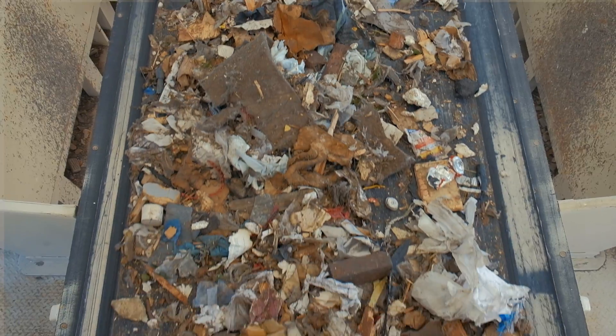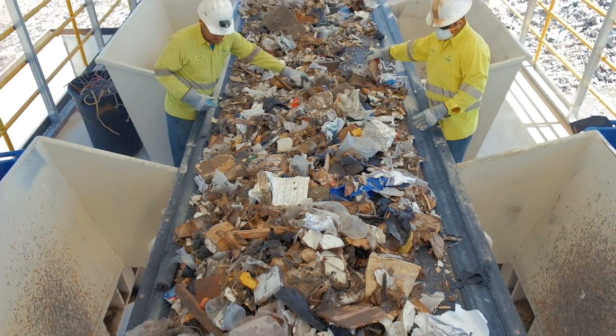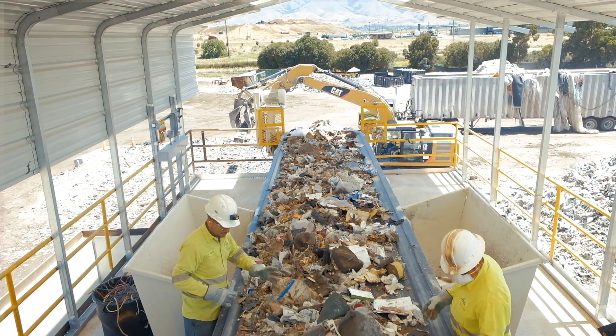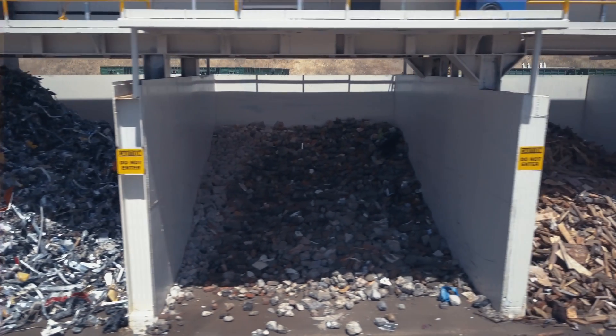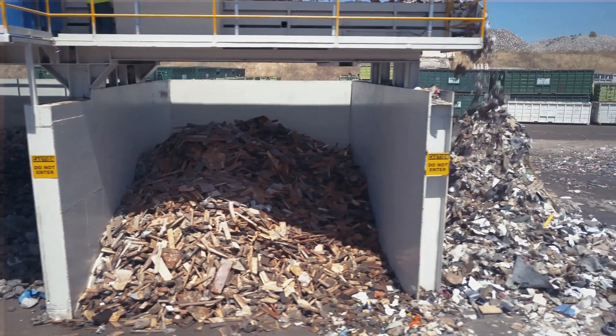The remaining larger-than-4-inch materials cascade onto a conveyor that transports the materials to a 60-inch by 85-foot sort line, where sorters remove items such as wood; metals which include tin, aluminum, and copper; concrete; brick; and sheetrock. The sorters also remove beverage containers, mixed plastics, and cardboard.